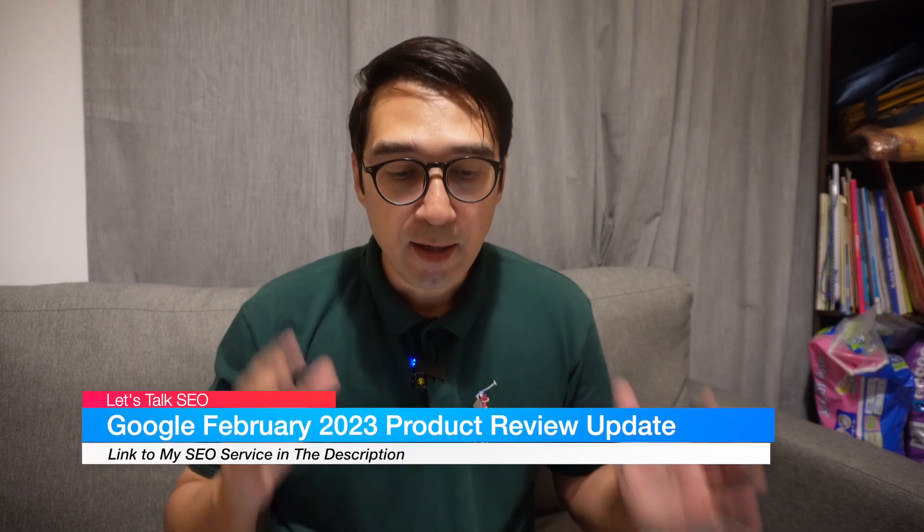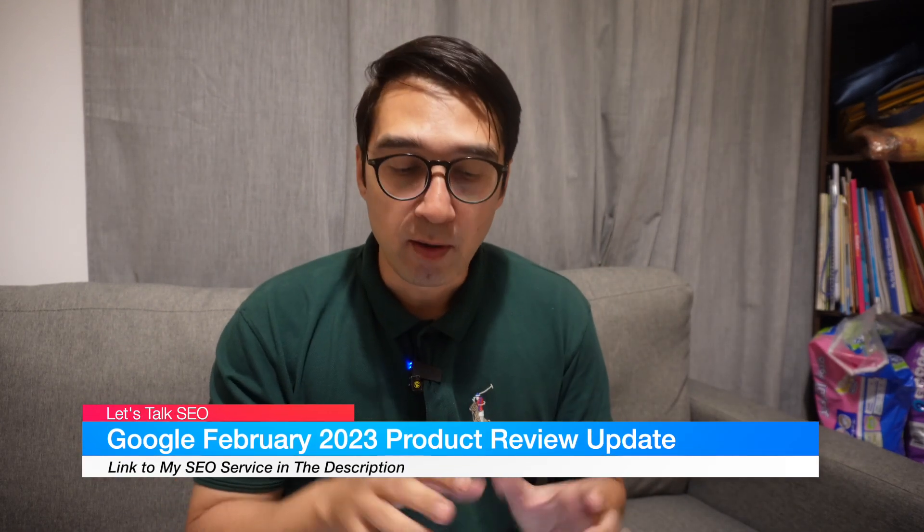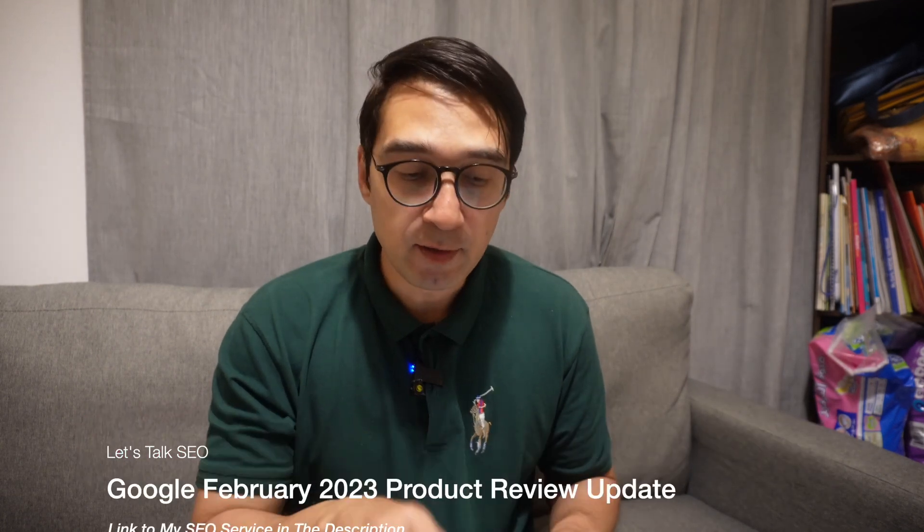Google just dropped the February 2023 product review update, and there's a lot that Google is not talking about with this update. You would assume it would only hit affiliate sites or sites that have product reviews with an affiliate link to a manufacturer or brand, but you would be wrong. Google is not only hitting product review sites, and there are a whole other list of websites being hit by this update.